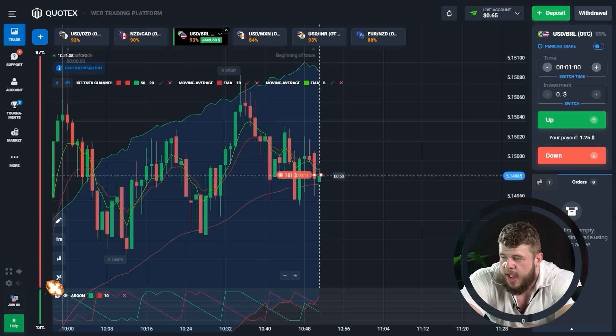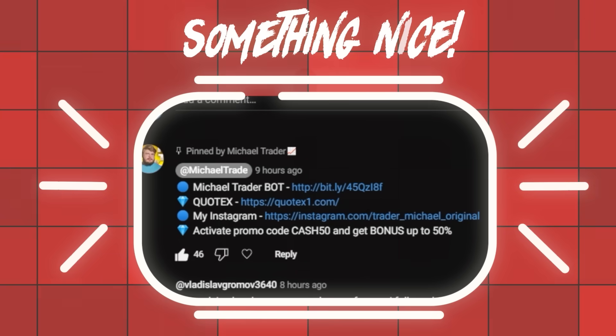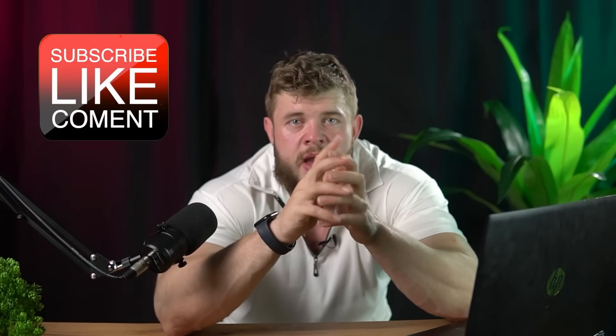By the way guys, while you are watching this video, please check the description because you will find an amazing link to my private Telegram channel where you will get access to information that will help you become a professional trader — daily trading signals, daily analytics, and educational materials. Moreover, if you write me a private message saying 'Michael, I want to become VIP,' I will automatically add you to my private VIP channel where you can start trading and earning together with me online each day at a scheduled time. It's absolutely free. Link in the description.